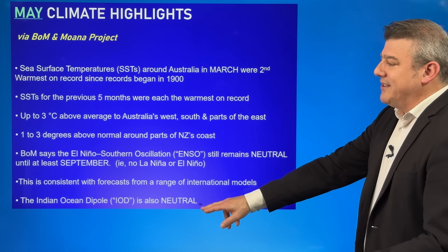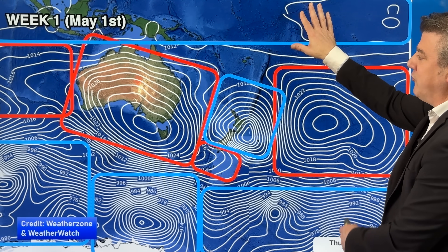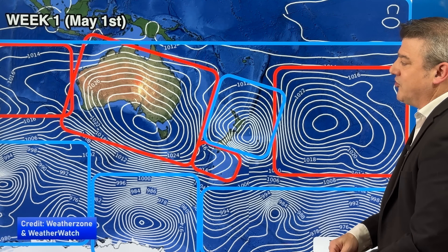The Indian Ocean Dipole — that is the Indian Ocean's version of El Niño and La Niña — is also neutral. So there is not a lot really happening in the tropics of the Pacific or over in the Indian Ocean that is going to dramatically change our setup in New Zealand. The Southern Ocean is pretty stormy at the moment, as expected as we head into winter.